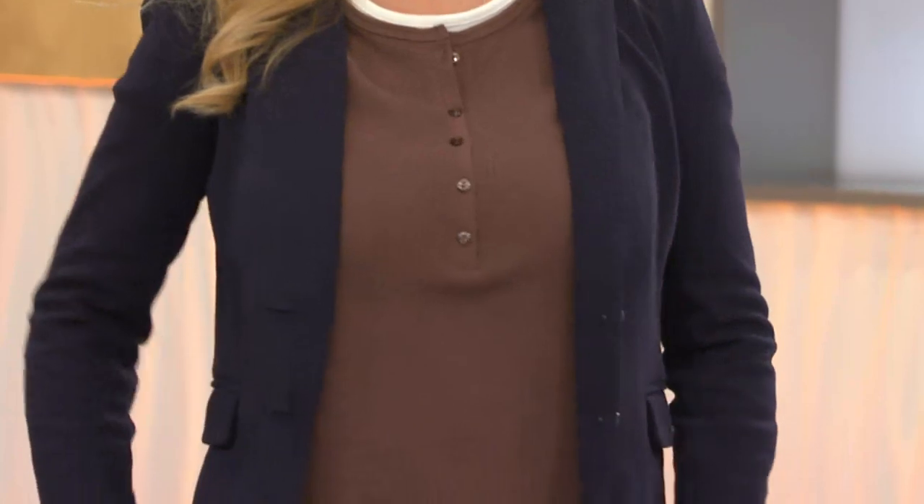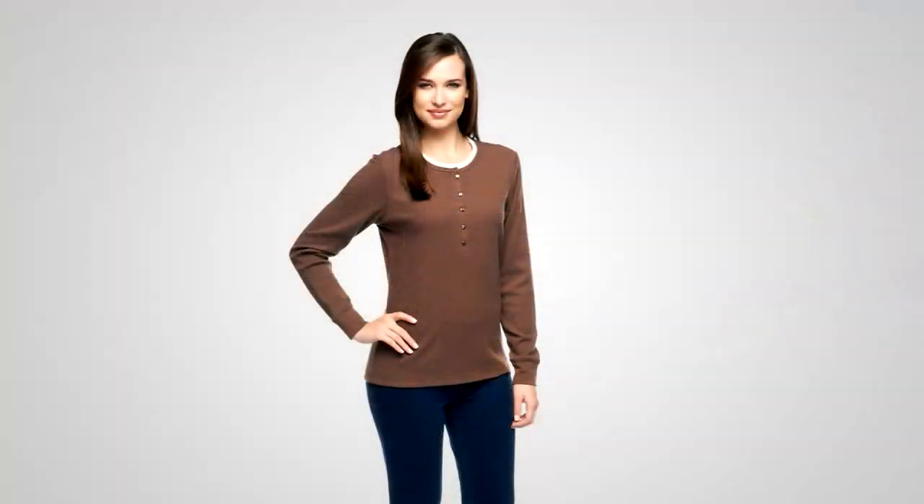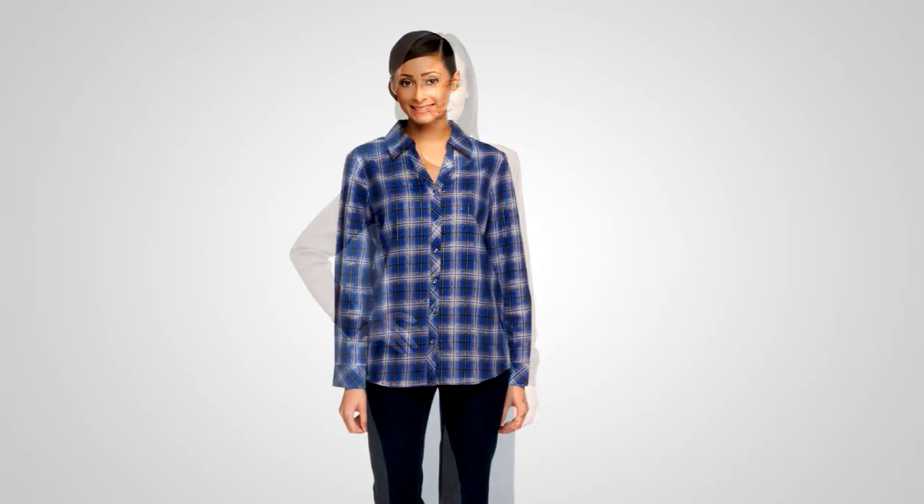Look how great it is with a blazer and the Susan Graver jeggings. Looks very polished, very office appropriate, casual weekend. If you're going to watch the kids or grandkids on the sidelines of fall soccer or football or cheerleading, how put together will you look — and how comfortable you'll be. That's item A1718, the first day at this clearance price of less than $20. You're saving 11 bucks.